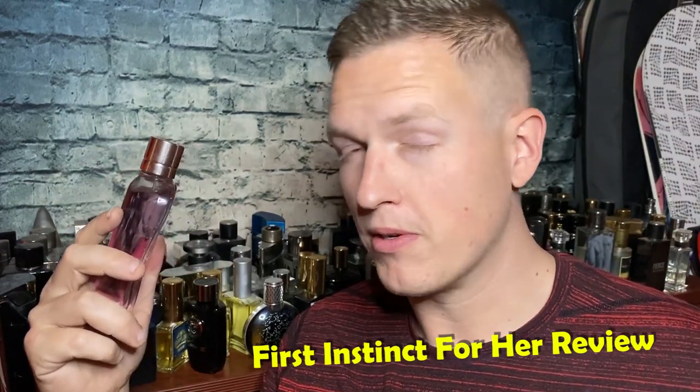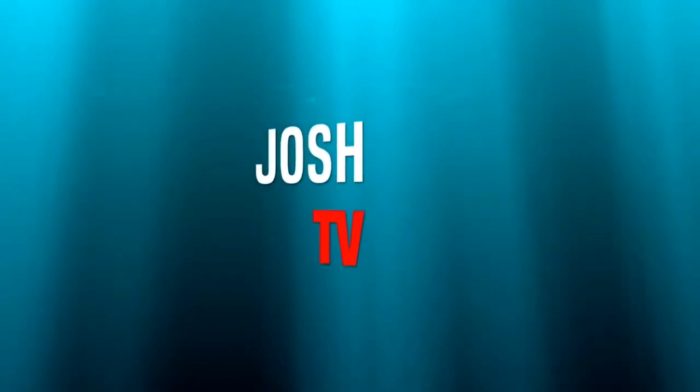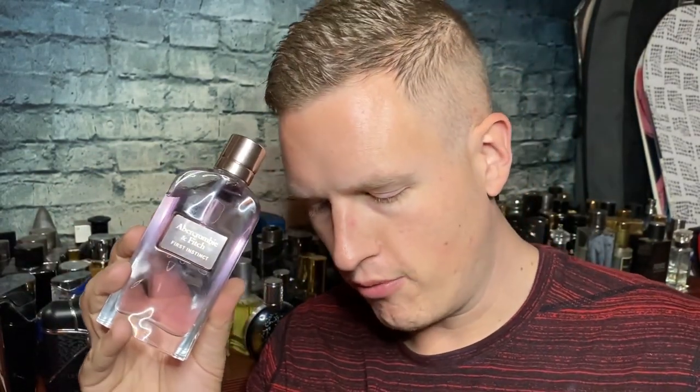I could really see almost any woman pulling this off. Hey, what's up guys? It's Josh here. Today I want to do a quick little review on Abercrombie and Fitch First Instinct for her.